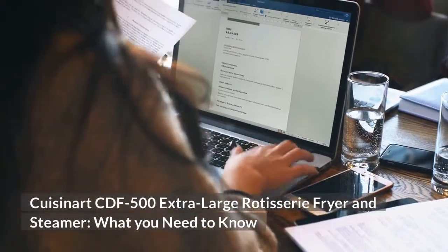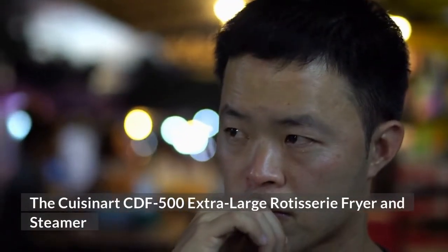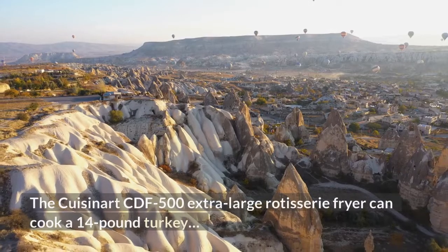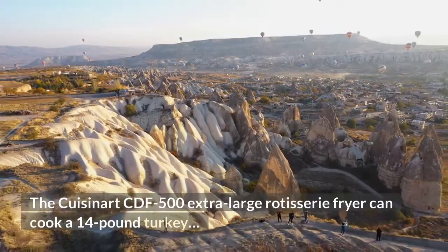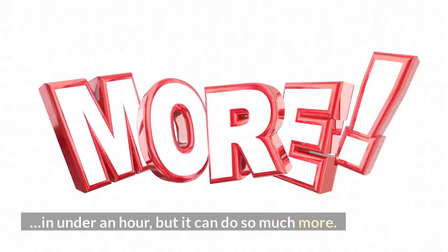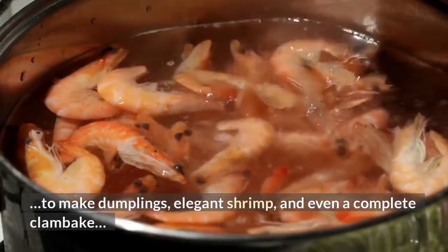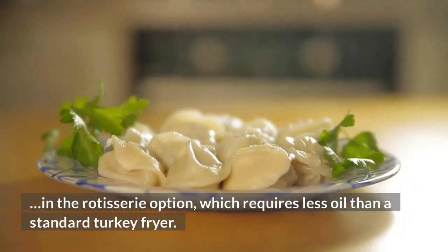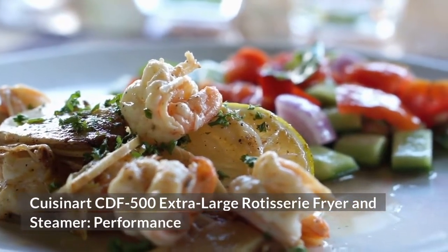What you need to know: The Cuisinart extra-large rotisserie fryer and steamer is a versatile appliance and a multitasking wonder that allows you to make restaurant-style meals. It can cook a 14-pound turkey in under an hour, but it can do so much more. The useful steam function allows you to make dumplings, elegant shrimp, and even a complete clam bake, using the rotisserie option which requires less oil than a standard turkey fryer.